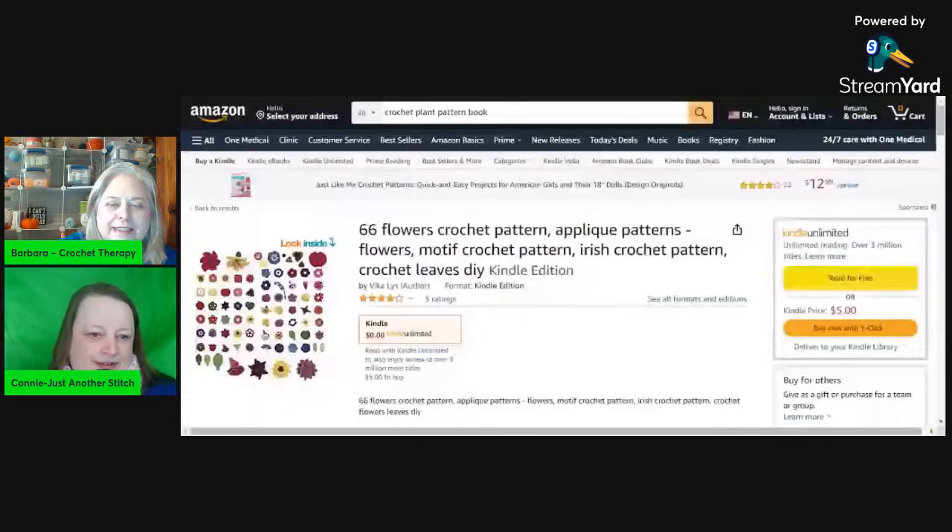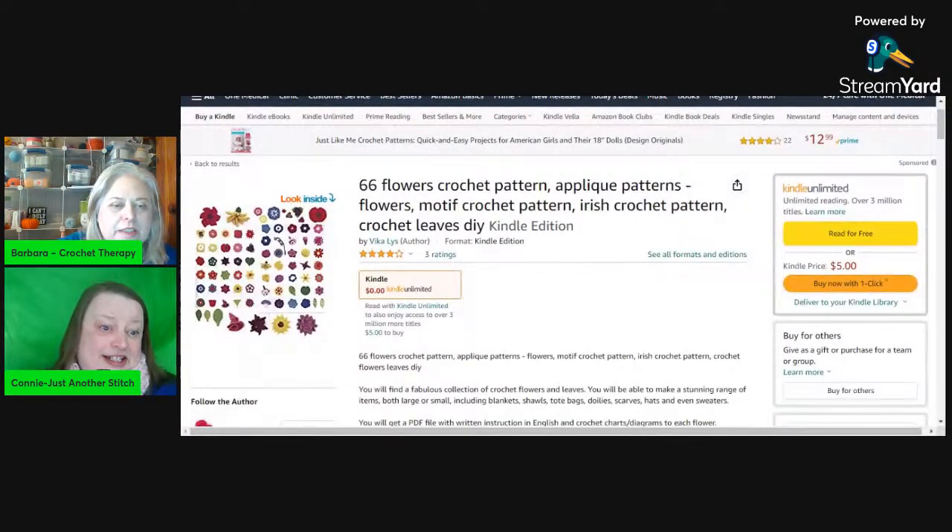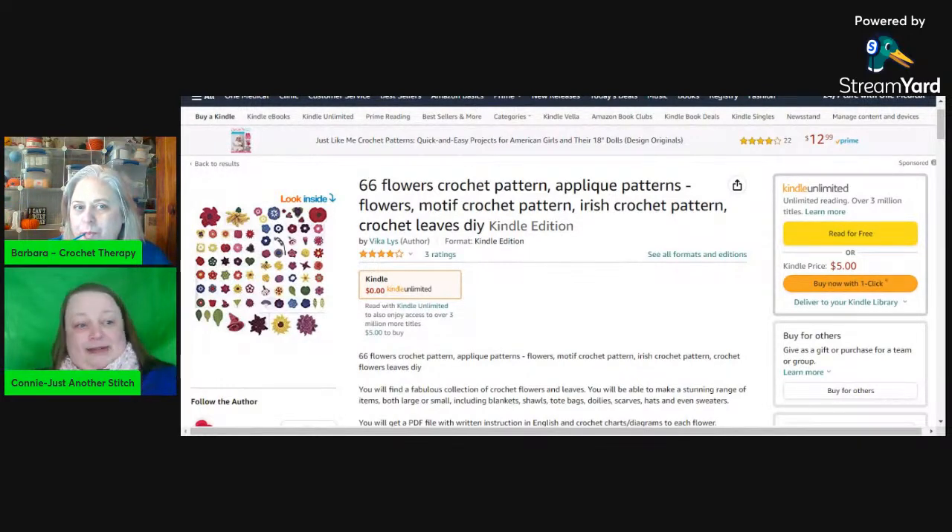Connie, have you crocheted any plants or flowers? Not yet as a stand-alone plant - I've made projects with flowers on them but not as an all-in-one plant. It does have my curiosity though - I may have to make some plants in the future and put them on my shelves behind my filming area to have some green going on!